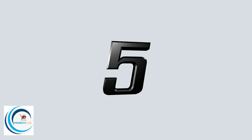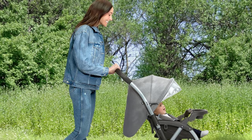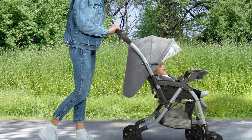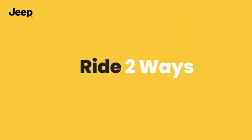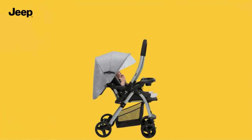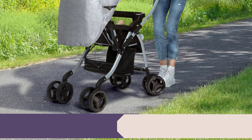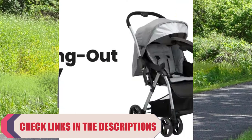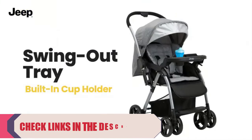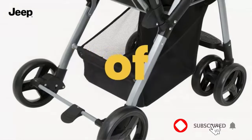Number five: the Jeep Unlimited Reversible Handle Stroller. Designed to adapt to your child's growth, it can be used as a travel system with any compatible infant car seat, as a parent-facing stroller, or as a forward-facing stroller. Without disturbing your child, the reversible handle flips and allows your little one to face you for interaction.